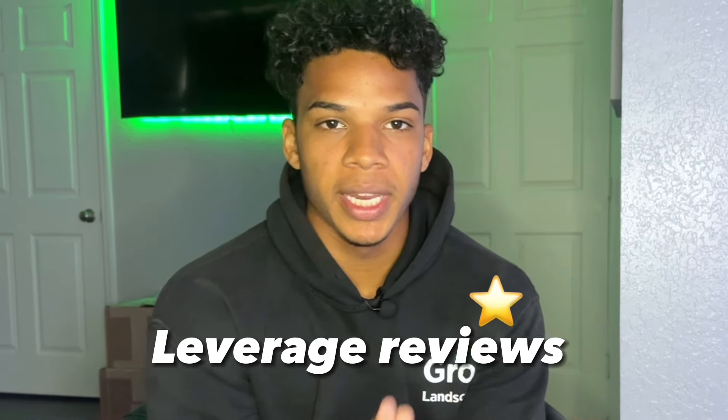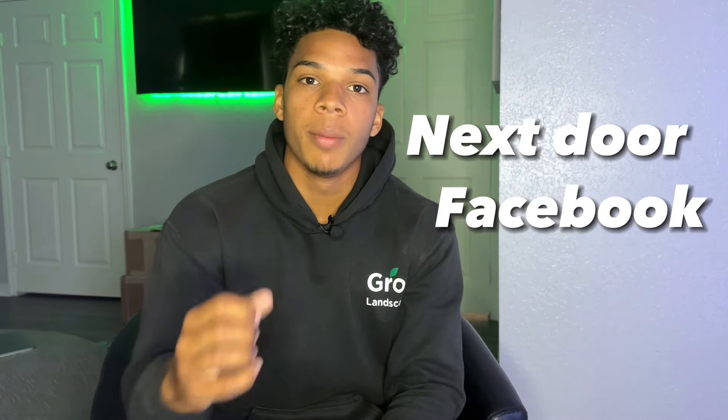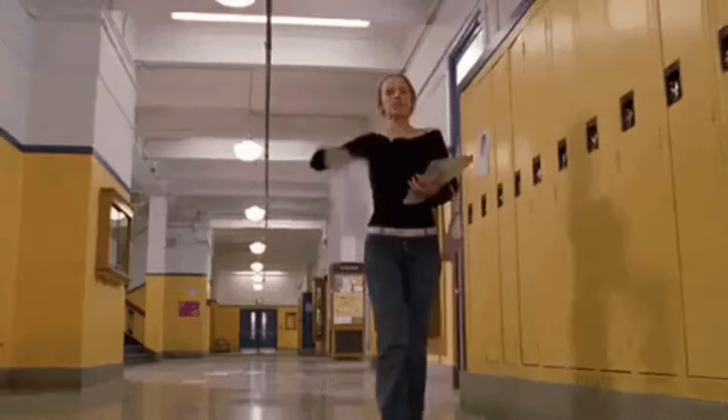Phase two is months three through six. Leverage those reviews you were getting in months one and two and use them to run deals on local groups — post deals on Nextdoor, Facebook, and Google. Now you have reviews to back up your company. Remember you're still getting those automated reviews for all your new clients as well. Never stop that — it never stops throughout this entire process.